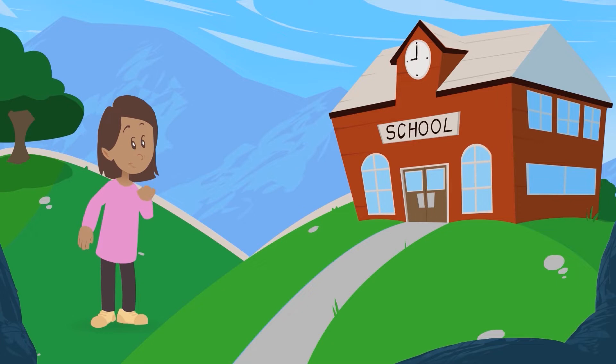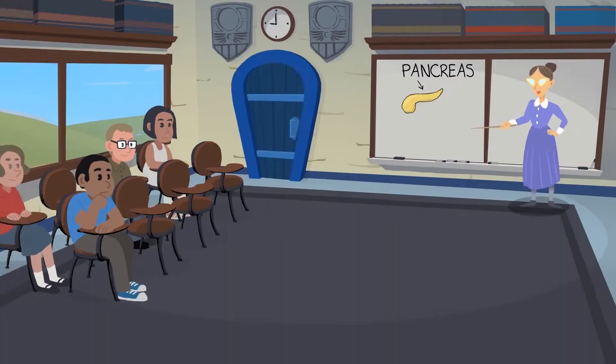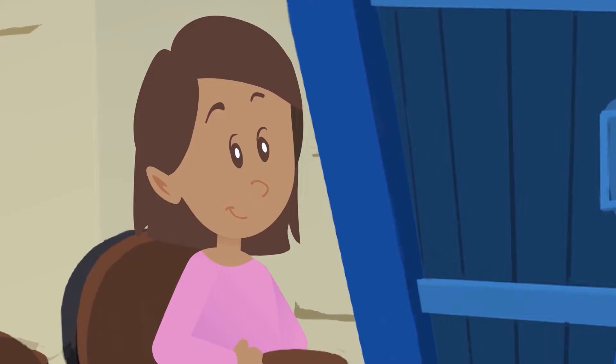Hi! Nice to meet you. My name's Kara. It's almost time for school to start. Come on! I wonder what we're learning about today. I hope it's something exciting.